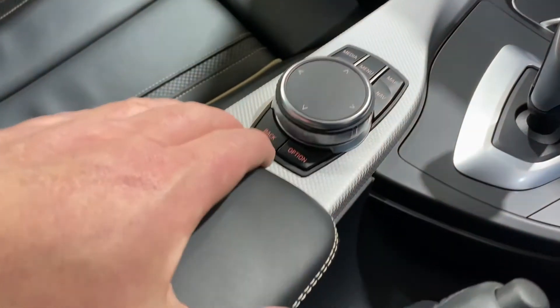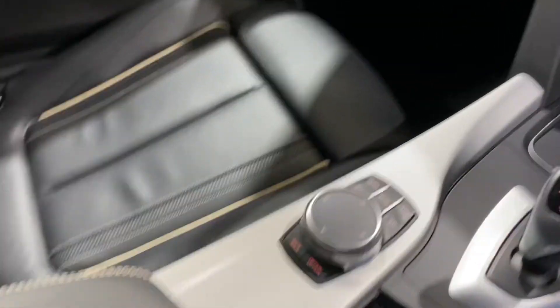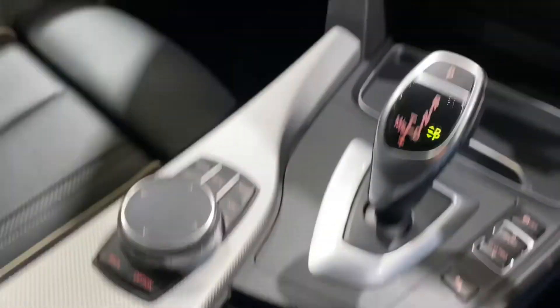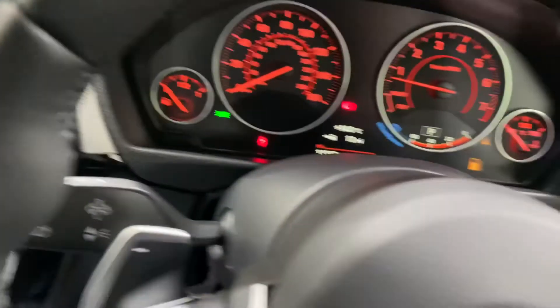We've got a sliding armrest as well. There's a USB in there, this lovely stitched lever here, and on the gear stick too.